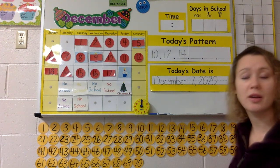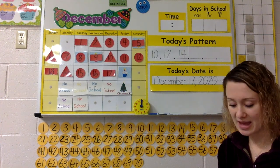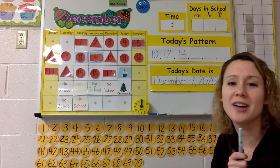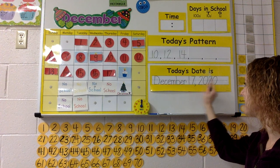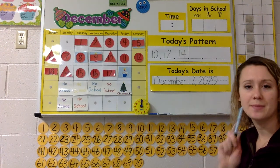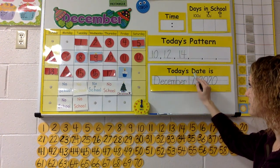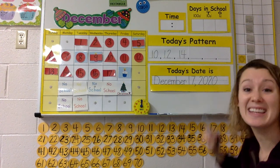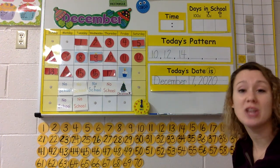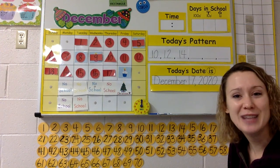All right, my loves, you can cap your markers. If you need a little more time, I'll give you time. Say this with me: Good morning, Milwaukee. Today's date is December 17th, 2020. I want you to look up here — we learned one of these sight words yesterday. We learned the sight word 'is,' didn't we? I'm going to circle it. The S here makes that Z sound, but it is the word 'is.' Good job finding that, my loves.